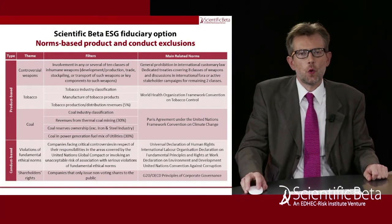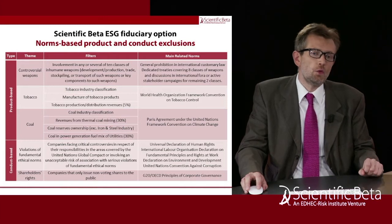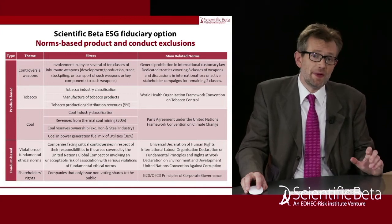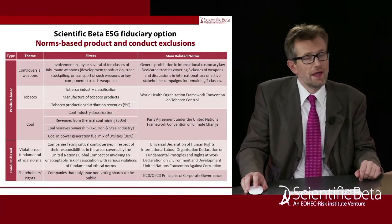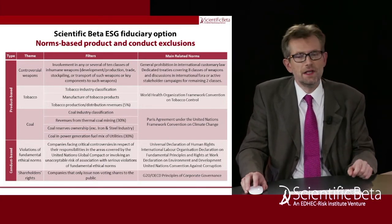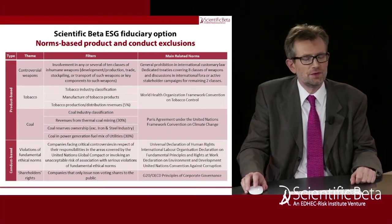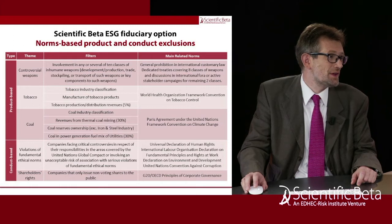The second conduct-based exclusion is in respect of corporate governance and specifically shareholders' rights. In reference to the OECD Principles of Corporate Governance, which recognize voting rights as a core shareholder right, we exclude companies that do not provide public stockholders with voting rights. This is backed by significant engagement efforts from investors approaching regulators and index providers to address disproportionality between capital provided and voting rights. We concentrate on the extreme cases — companies that completely deny voting rights to public shareholders and are therefore not accountable to the public. In such cases, engagement is futile.